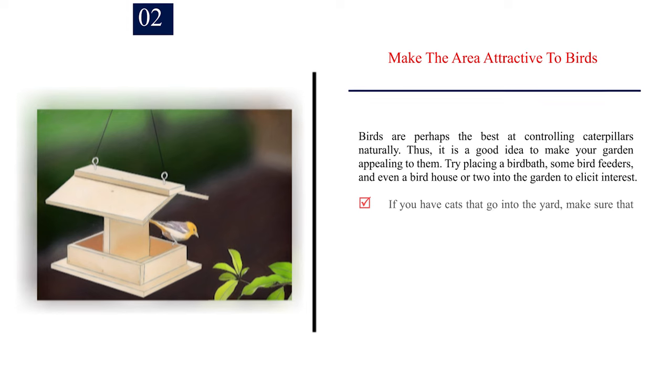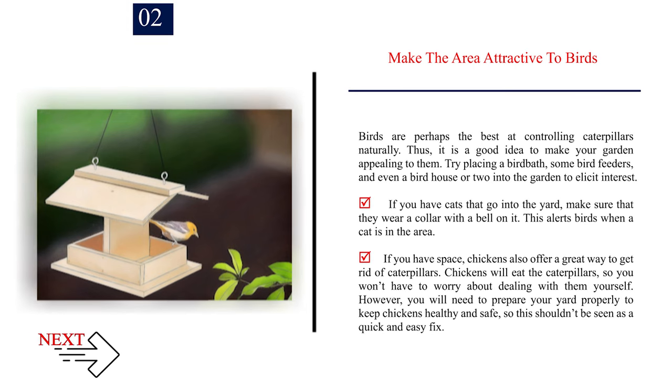Number 2: Make the area attractive to birds. Birds are perhaps the best at controlling caterpillars naturally. Thus, it is a good idea to make your garden appealing to them. Try placing a birdbath, some bird feeders, and even a birdhouse or two into the garden to elicit interest. If you have cats that go into the yard, make sure that they wear a collar with a bell on it. This alerts birds when a cat is in the area.